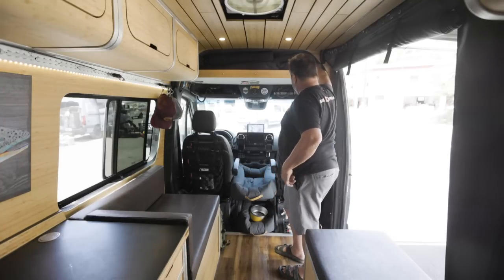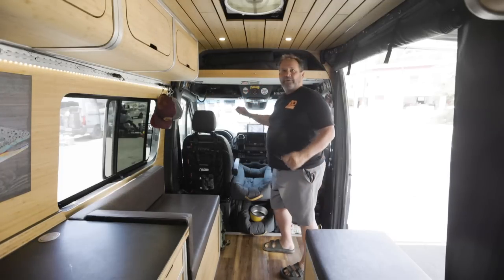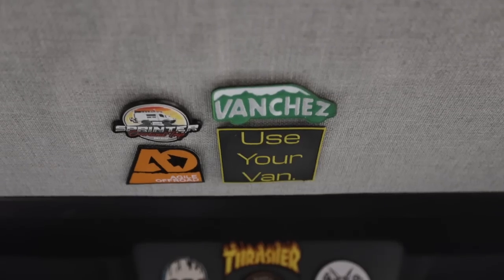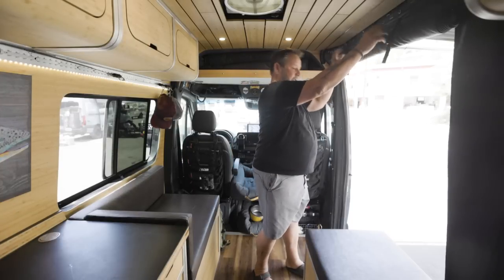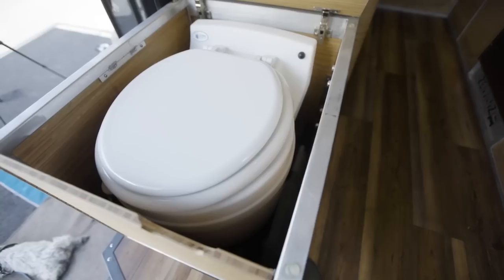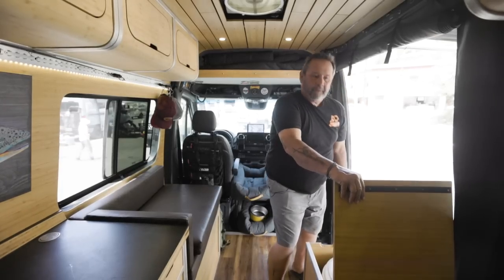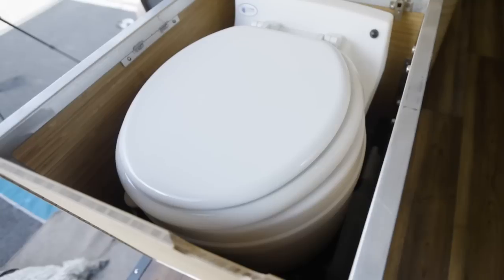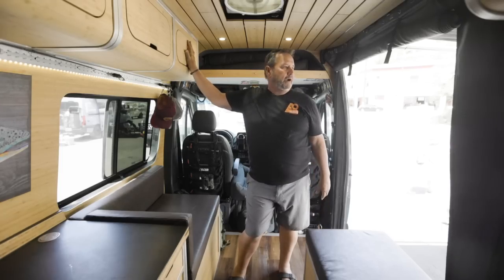This is a green screen system — you click it, it rolls down, it's magnetic to get in and out of. This is a dry-flush toilet; it's a nice system. You can actually unbolt it and put it outside if you want to set up a small tent and not have it in here.